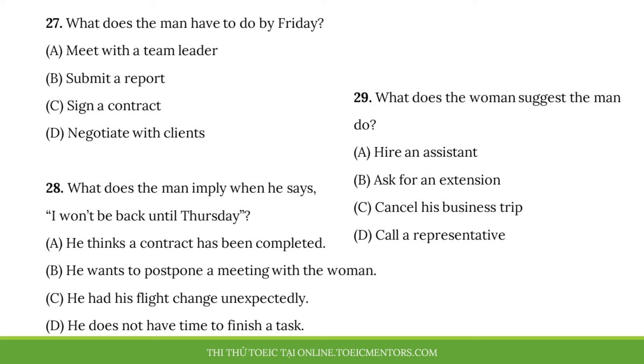Number 27. What does the man have to do by Friday? Number 28. What does the man imply when he says, 'I won't be back until Thursday'? Number 29. What does the woman suggest the man do?